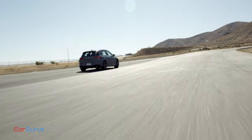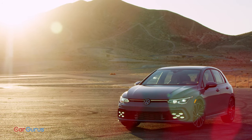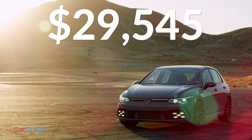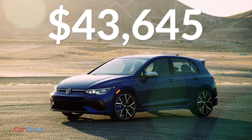The GTI and the R are meant to be driven and driven hard. Both cars will arrive in the U.S. this fall. The GTI starts at $29,545, and the R comes in one trim, fully loaded, for $43,645.